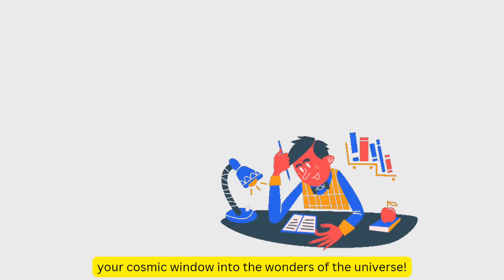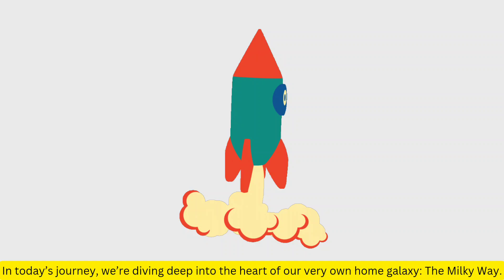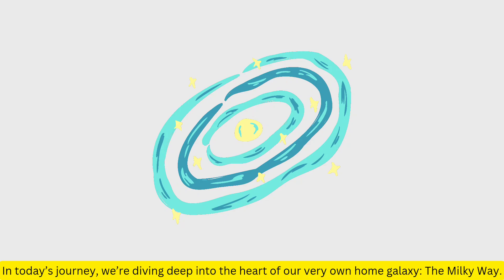Welcome back to EarthPen, your cosmic window into the wonders of the universe. In today's journey, we're diving deep into the heart of our very own home galaxy, the Milky Way.